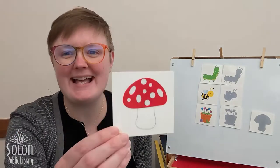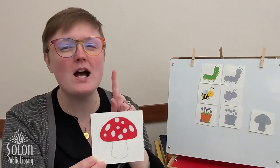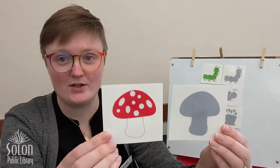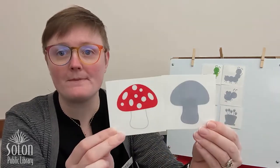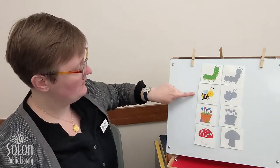We have our very last object, our little toadstool mushroom, and we have one shadow left. Let's double check and make sure it's a good match. Is this shadow the same shape as our toadstool? They both have a stem and they have a round top. I think this looks like a good match! Four friends and objects reunited with their shadows that are the same shape. Give yourselves a pat on the back, friends — you did great!